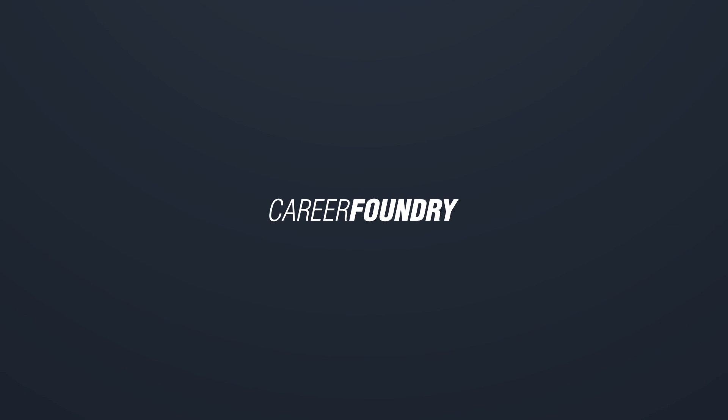So there you have it — the ultimate guide to landing your very first job as a web developer. For more tips and insights, head on over to the Career Foundry blog, and don't forget to subscribe to our YouTube channel. Thanks for watching. See you next time. Bye.